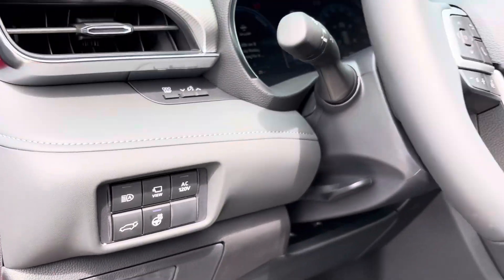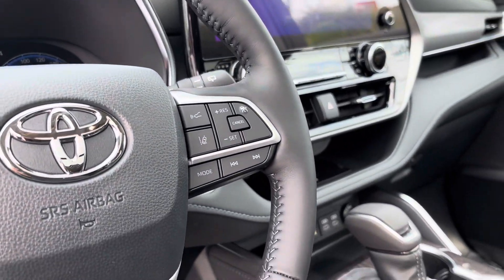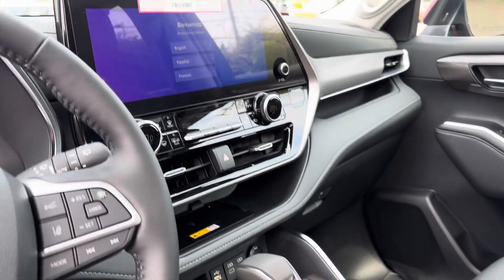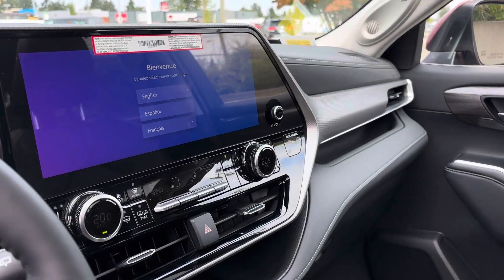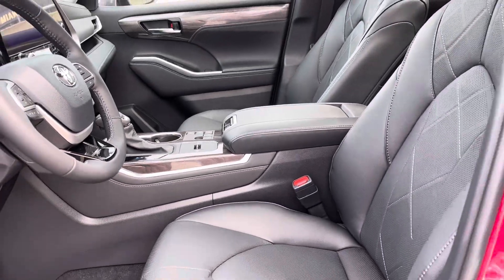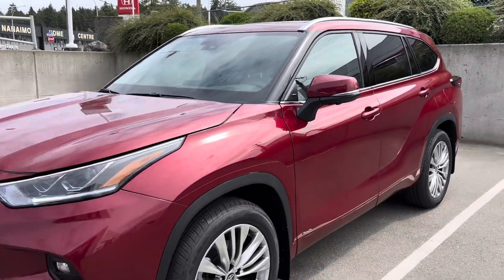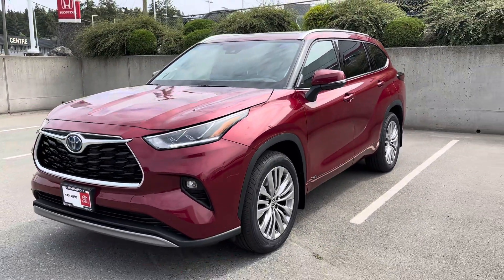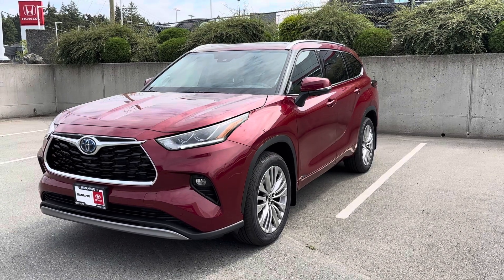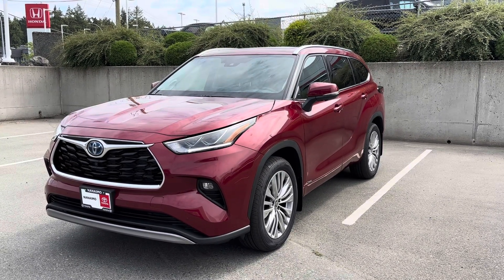Automatic high beams, Toyota Safety Sense, lane mitigation, radar cruise control, wireless Apple CarPlay and Android Auto. Anyways, pleasure to help you guys. I'm looking forward to it. Lee McDonald at Nanaimo Toyota — if you want this one, it's here for you. 250-741-4525.